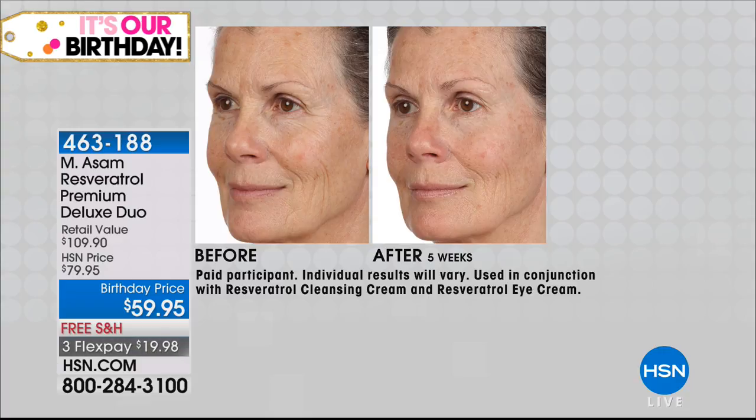Look at this before and after. The first thing that I notice is a lot — sometimes it's just a line, but this is everything. Look at the difference in the lines in the before versus in the after.